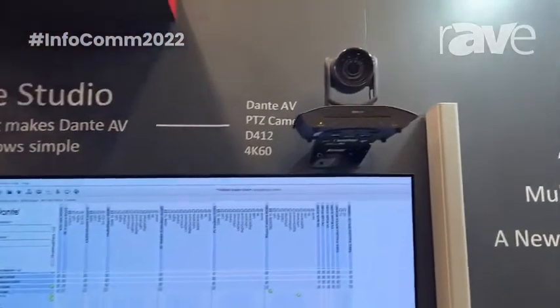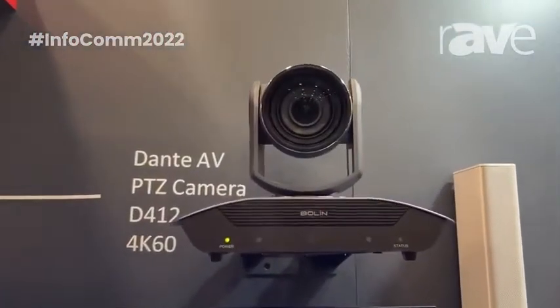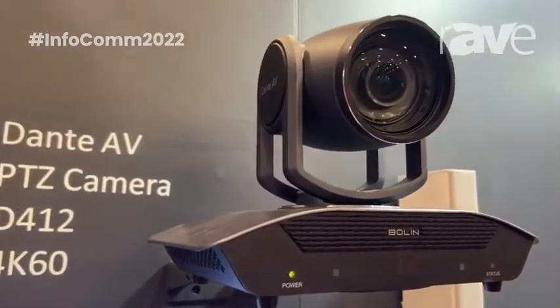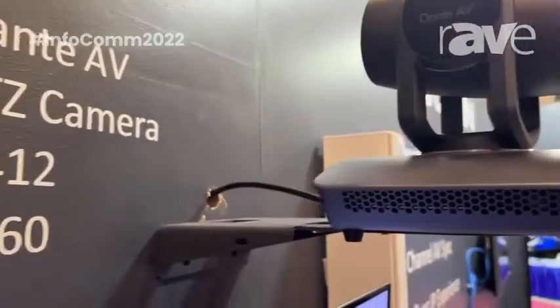We'd like to show you today our Dante AV native cameras — they're Dante native, sending pure Dante video and audio. That's the 4K camera we have, and we also have a full HD version that we're going to show you in a minute.